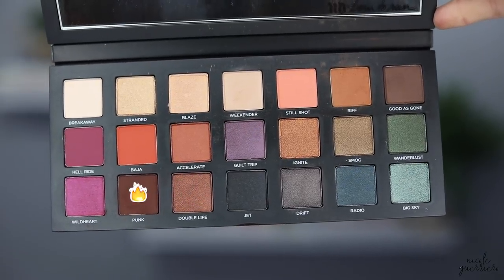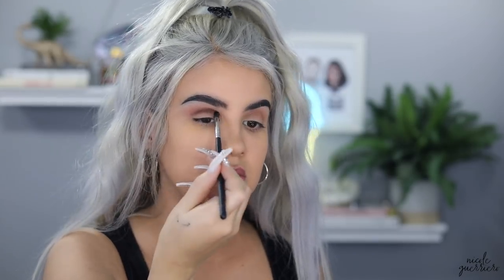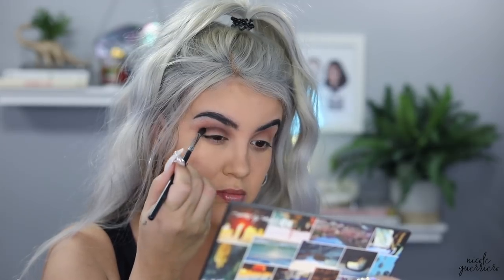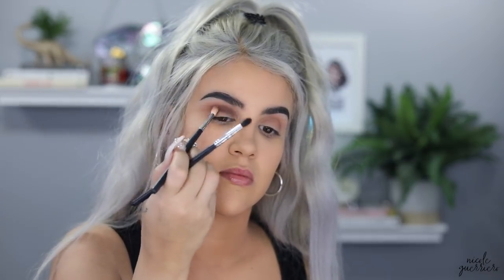You can put your darker shade on first and then blend out with a lighter color, or you can build everything up and intensify it. I'm going to keep working the shade riff in my crease until it looks how I want. This is my first time using this palette and the shadows blended out really easily — no dragging or pulling, super pigmented. Next we're going into the shade punk, concentrating it right in the crease where the eye folds and bends. I switched to a smaller brush to be more precise, then going back and forth between riff and punk to get a smooth blend. Just do this in stages until you get the color and smoothness you want — take your time.